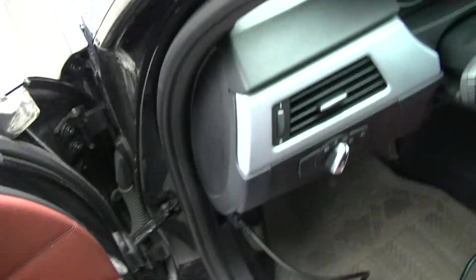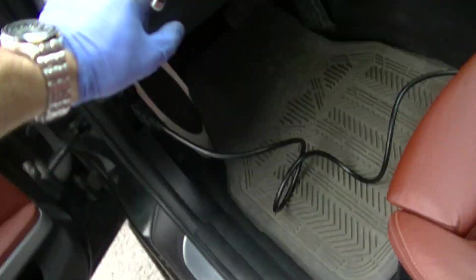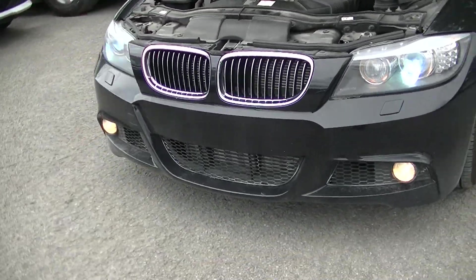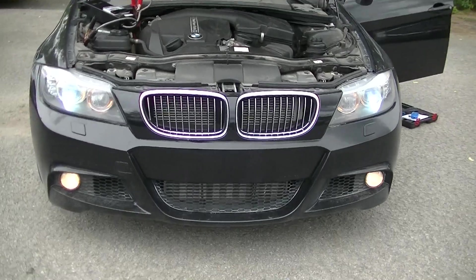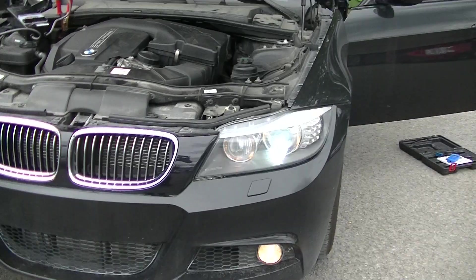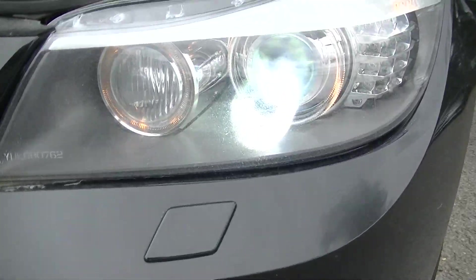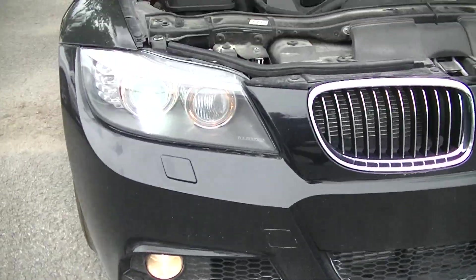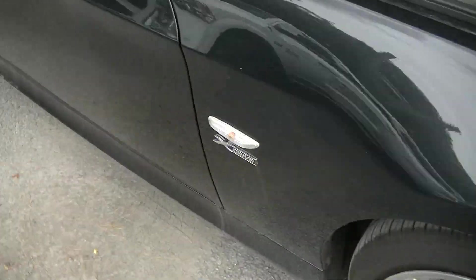Lighting: it's the high-intensity discharge lights with the fog lights. The angel eyes — the halos — are working. The rear lights are LEDs and they are in working order.